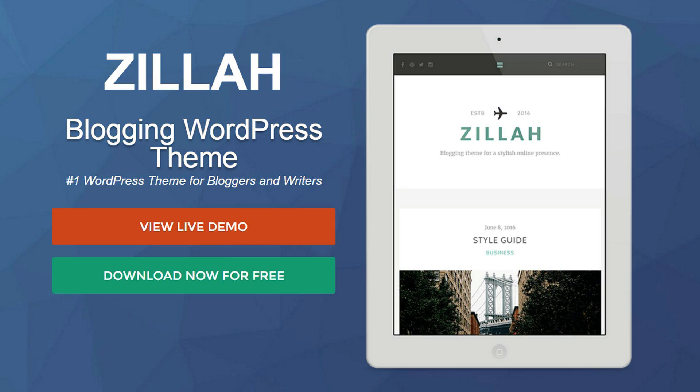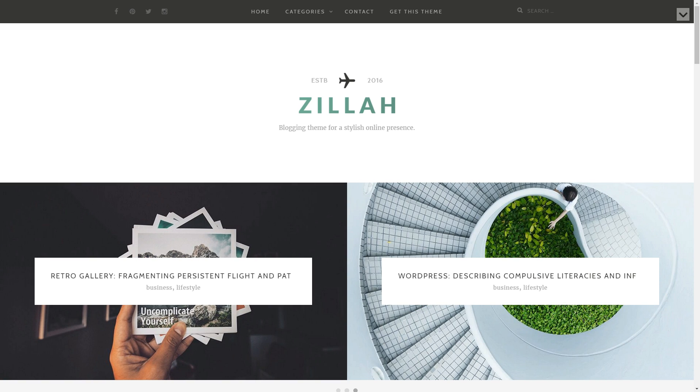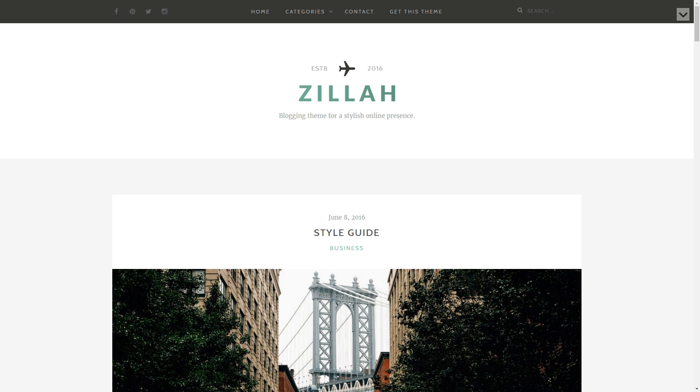Xylech is a stylish theme for bloggers who are looking for a simple and elegant online presence. The theme is friendly, modern, and helps your content get more views. It also loads fast and comes with a clean design.